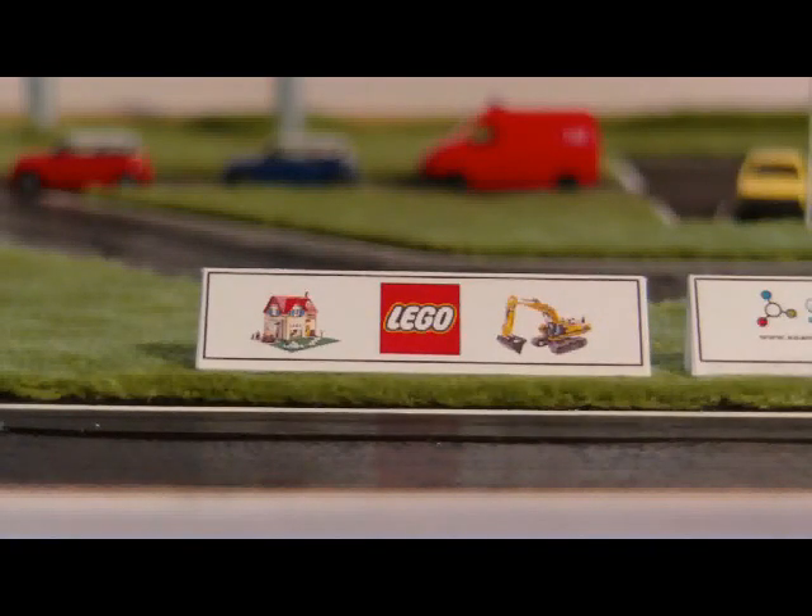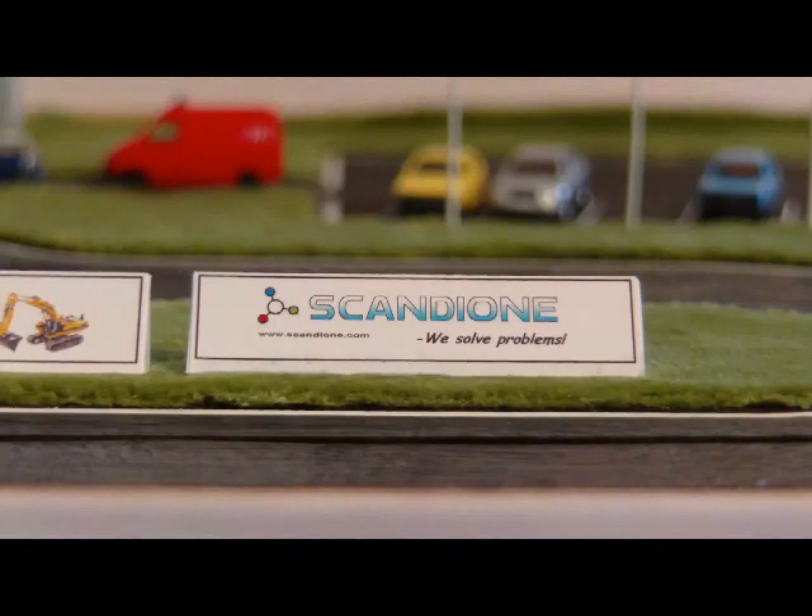Now for decorations — commercials. Lego, a Danish toy company, definitely makes the best toy in the world. And Scandi1, a Danish software company, have a really cool book database and some other good stuff, and their manuals are actually fun to read.